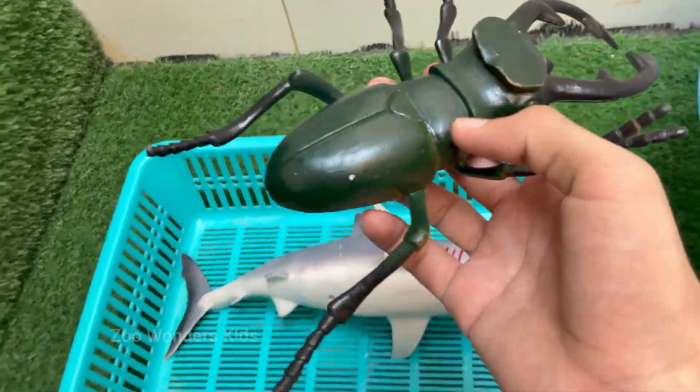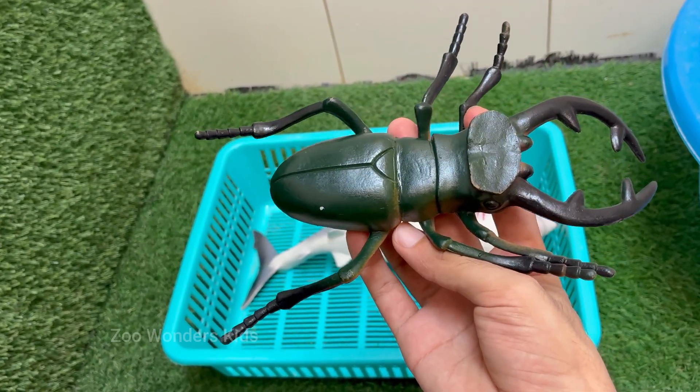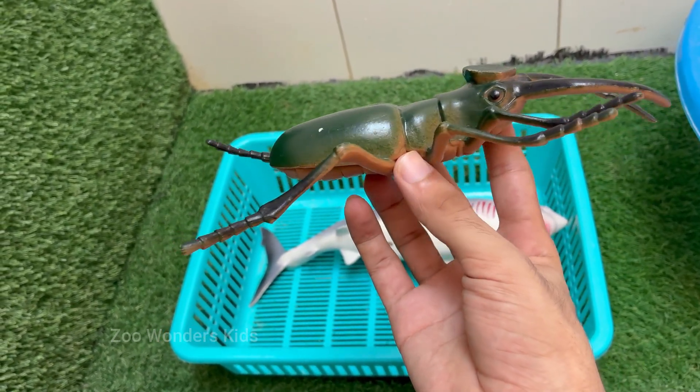Stag beetles are named for their large antler-like jaws that resemble the antlers of a stag — a male deer. Stag beetles usually live only a few months, mainly in the summer, to mate and lay eggs.